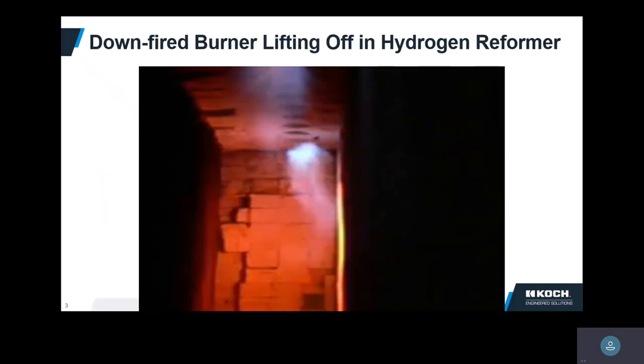To start off with a safety moment: hydrogen today is predominantly made in hydrogen reformers. This is a video that one of our field service guys took of a downfire reformer in really bad shape — in fact, I would argue dangerous conditions. I'll play the video.